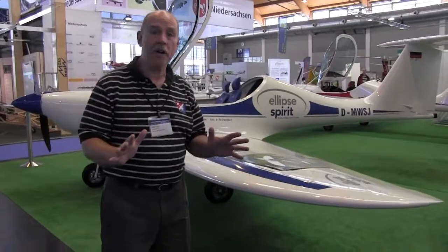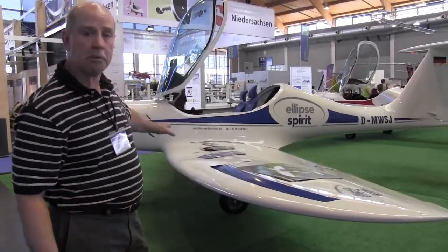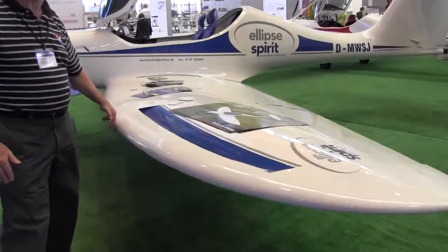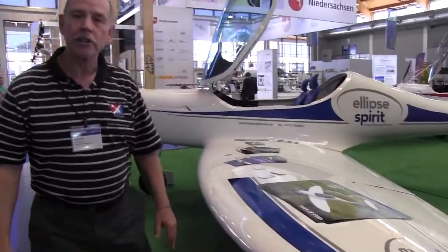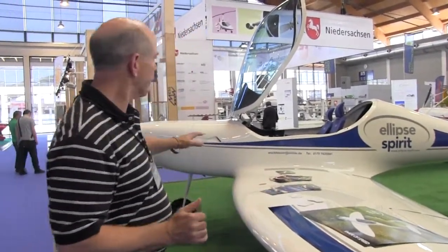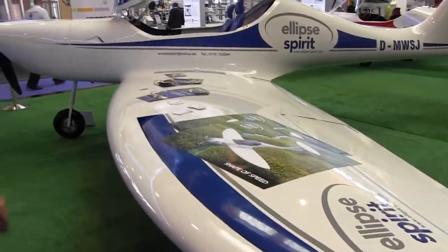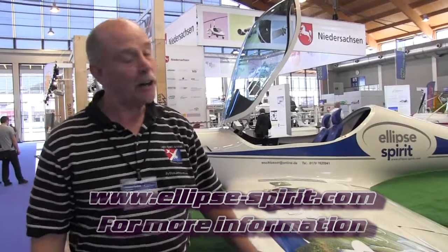Continuing our tour here of Aero, in the airplanes-you-don't-see-in-the-USA category, it's the very handsome Ellipses Spirit. Look at the beautiful wing design on this — that's where it gets the name Ellipses, I'm sure. Just a lovely construction job, very typical of European aircraft where sailplanes are so big and composite technologies are very well known. You can see this airplane is built for speed — that's the whole point of their slogan, 'the shape of speed.' You can get more information at ellipse-spirit.com. I don't have anything on this on ByDanJohnson.com yet, but I'll be looking.